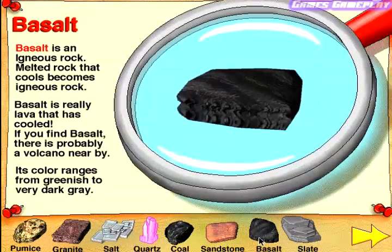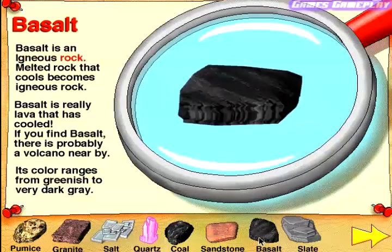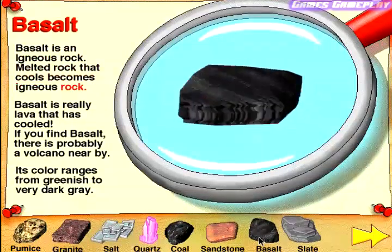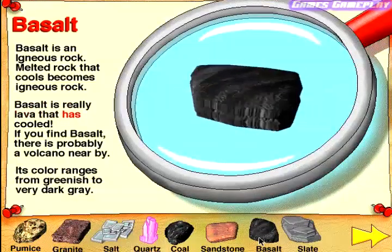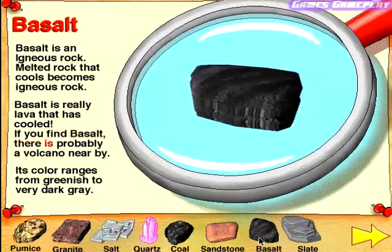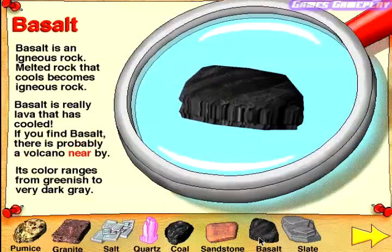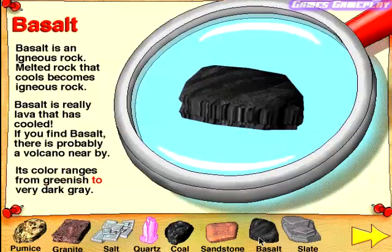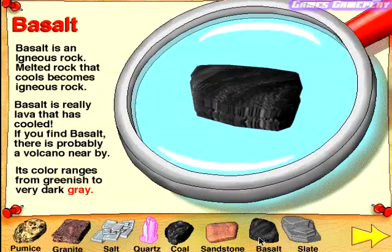Basalt. Basalt is an igneous rock. Melted rock that cools becomes igneous rock. Basalt is really lava that has cooled. If you find basalt, there is probably a volcano nearby. Its color ranges from greenish to very dark gray.